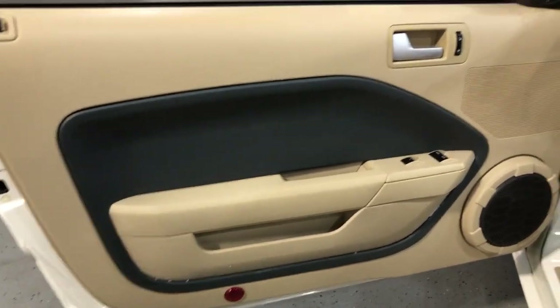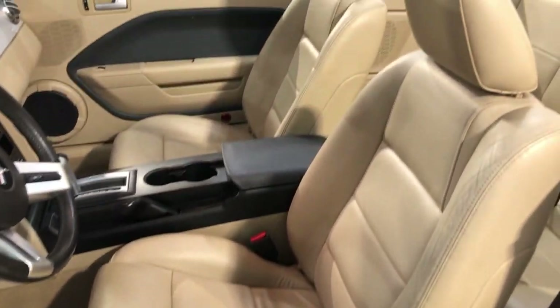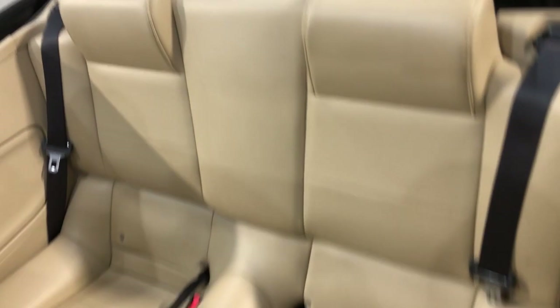Let's take a peek inside. It's got power windows, power locks, power mirrors, leather interior in great shape — super nice and clean — with power seats. The back seat is super nice and clean as well. The convertible top is beige, in great shape, and works perfectly fine.